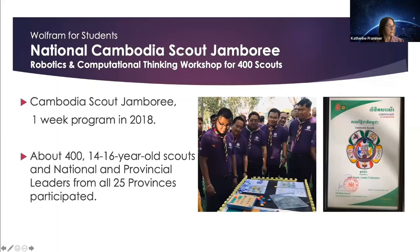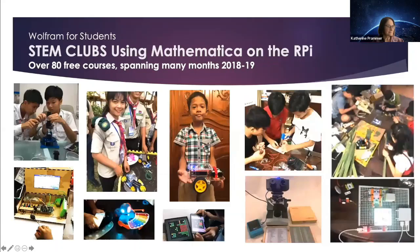At the Cambodia STEM Jamboree, 400 14- to 16-year-old students and scouts and national and provincial leaders from 25 provinces participated in a week-long robotics and computational thinking workshop. In informal STEM classes, students programmed in Python to control GPIO pins and used Mathematica to process the data. They built an IoT smart house controlled by the microprocessor and explored the use of solar panels. Many different technologies were used matched to the needed level of scaffolding, including the low-install robotic arm, LittleBits, GoPiGo, Raspberry Pi, a unit by Dexter Labs, a general robot, Bloxels to create video games, the Dash and Dot robots, Osmos coding, and Cubeta.